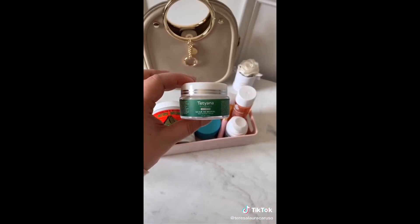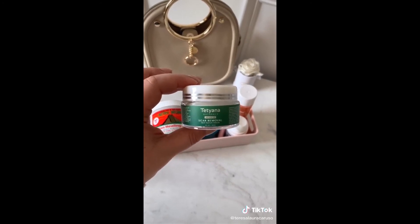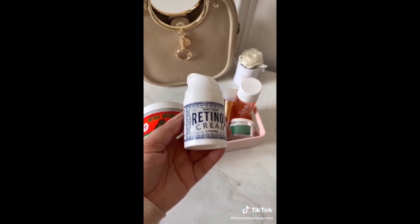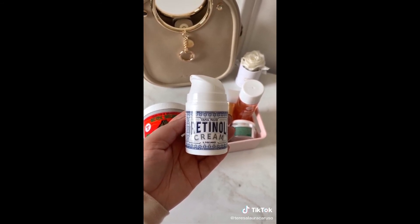This scar cream has been a miracle worker — I've used it on different scars throughout my body and even on my acne scars. If you're looking to add a retinol to your skincare routine, I love this one and I especially love the price tag. It has helped the overall texture of my skin tremendously.